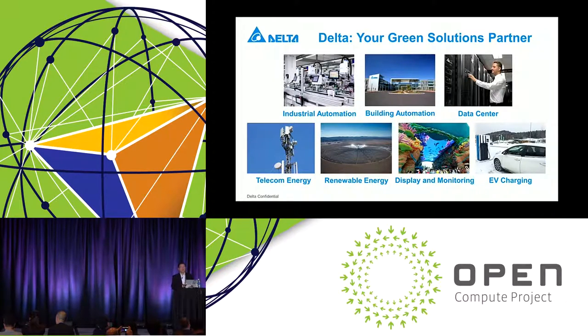Delta has been a product company with many key and critical components supplied to the industry. Over the years, we are gradually transforming ourselves into a solution provider — whether it's industrial automation, building automation, data center, telecom energy systems, renewable energy systems, display monitoring, or EV charging. These are the services, products, and solutions that we can offer to our partners and the industry in general. Thank you for your attention and great success to OCP Summit 2017.